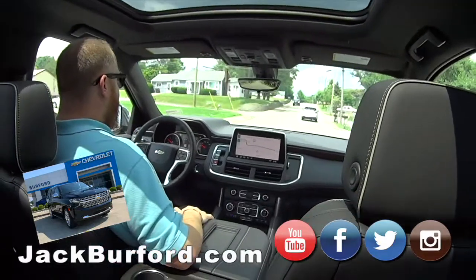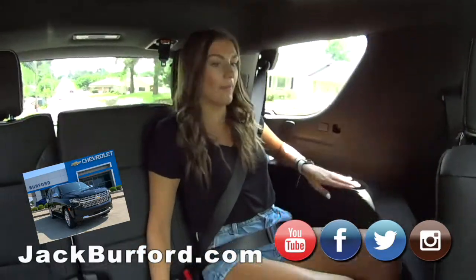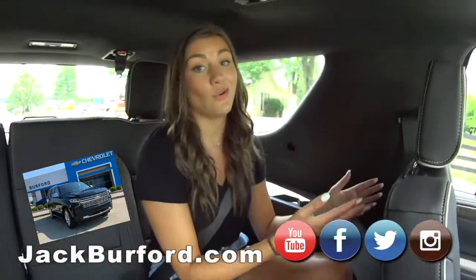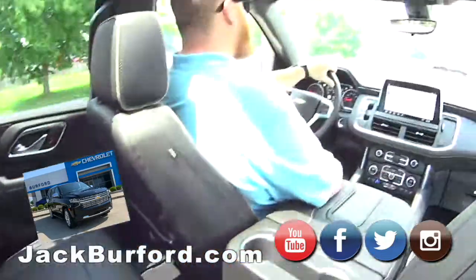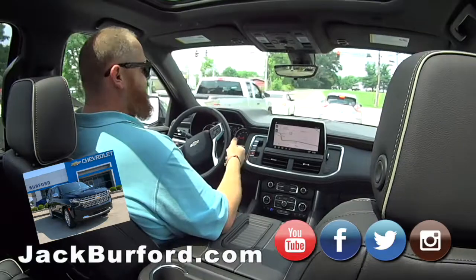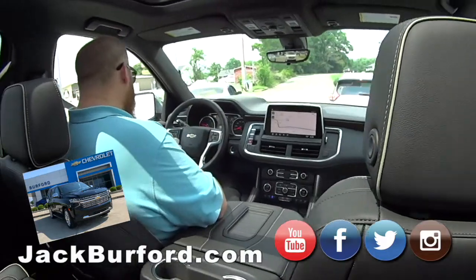Mallory pointed out that the cup holders are circular — best ever. The ones in the console are great because if it's in the door, when you shut the door your drink goes everywhere. And it's got USB charging points all the way through — every passenger has a USB port.